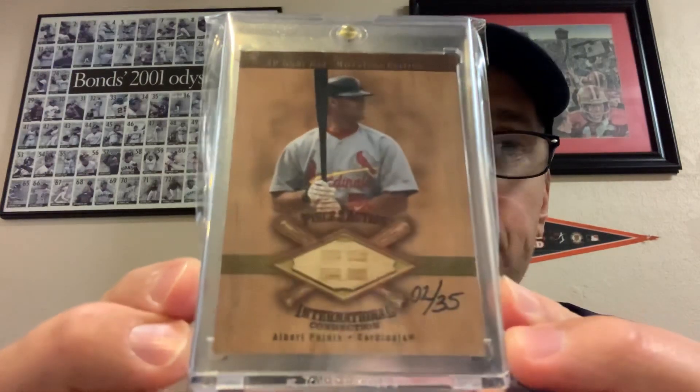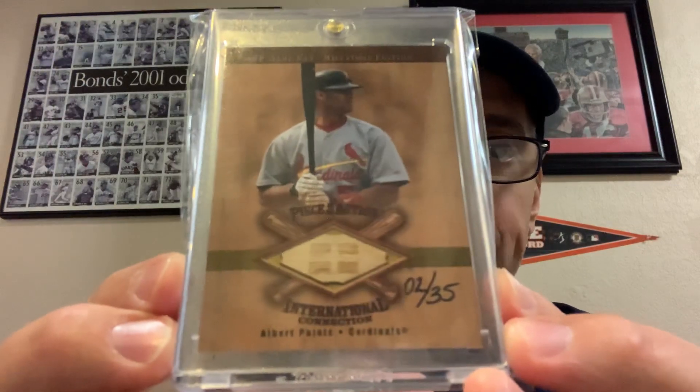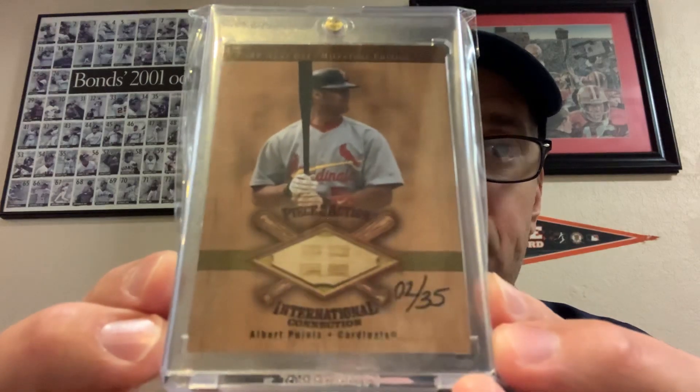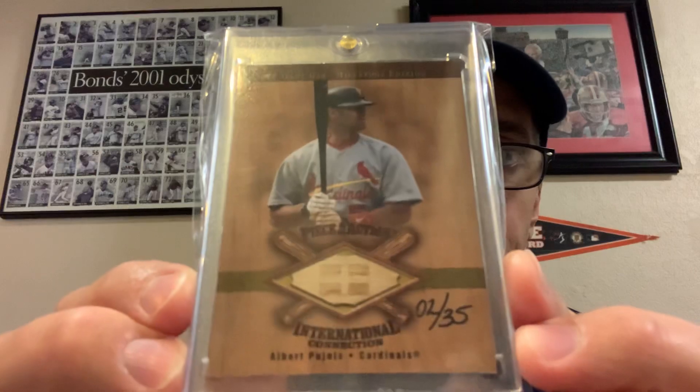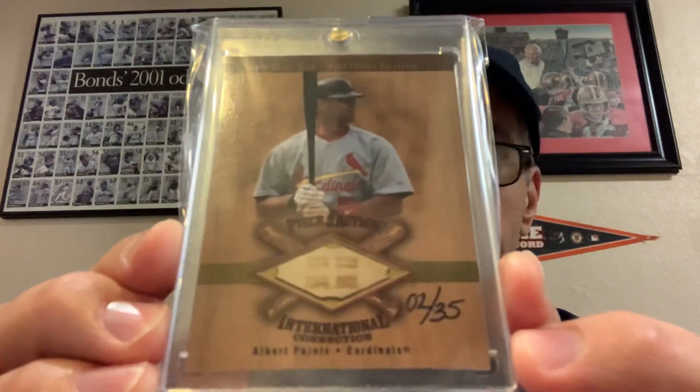And here's something even rarer — a 2001 Albert Pujols, rookie year card, some might consider it a rookie card. It's a bat relic from SP Game Bat, International Collection, and it is hand-numbered to 35. This is the gold parallel. Hand-numbered to 35, rookie year Albert Pujols — an unbelievably awesome card. I am super thrilled to add that one into the collection.